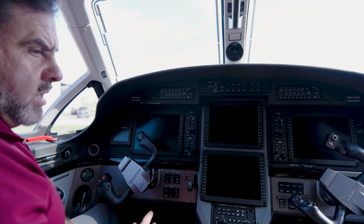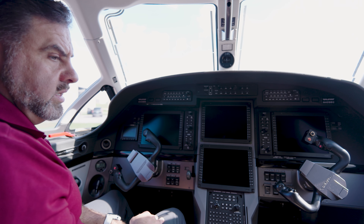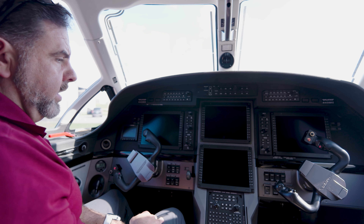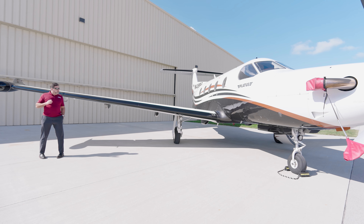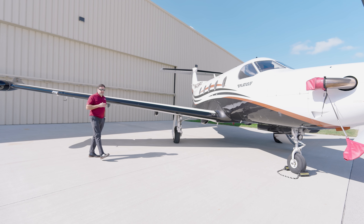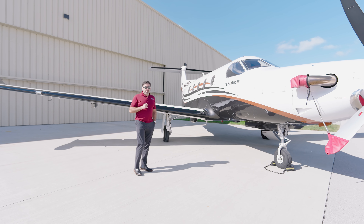Pilatus did a great job laying out the panel and all the circuit breakers — the essential bus circuit breakers — easily able to identify any problems that may arise during your flight. Pilots love them. They're easy to operate as a single-pilot platform and very user-friendly. This aircraft is competitively priced at $4.495 million and is available for delivery immediately. It's currently based here in Lexington, Kentucky.